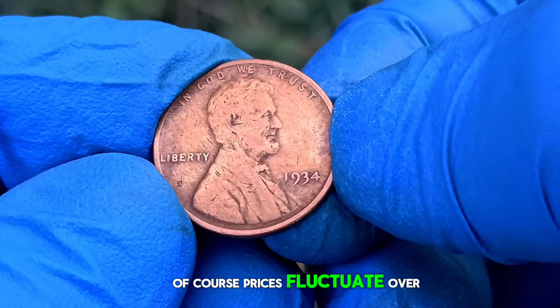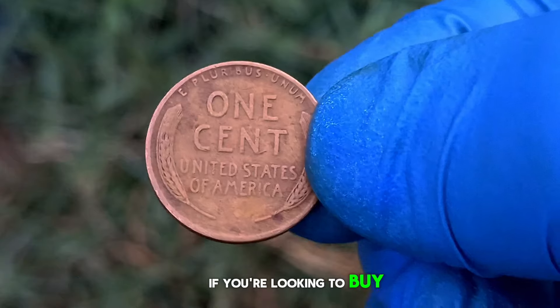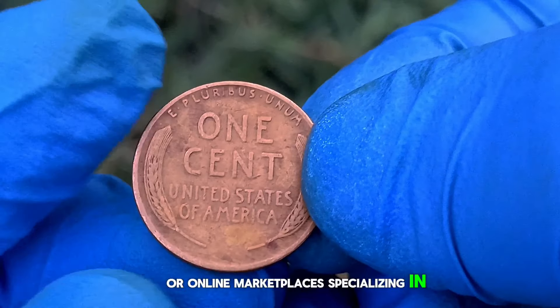Of course, prices fluctuate over time, so it's essential to stay updated with the latest trends in the numismatic market. If you're looking to buy or sell a 1934 wheat penny, I recommend consulting with reputable coin dealers or online marketplaces specializing in numismatics.